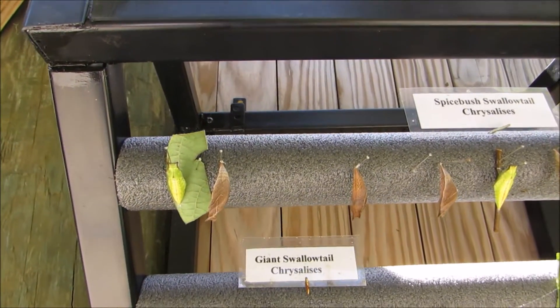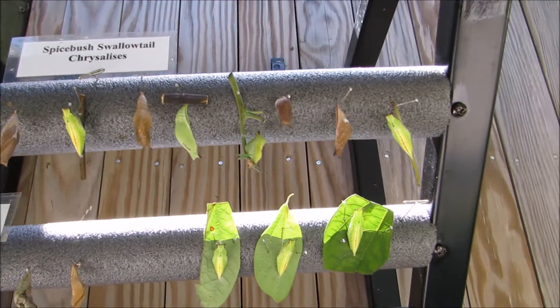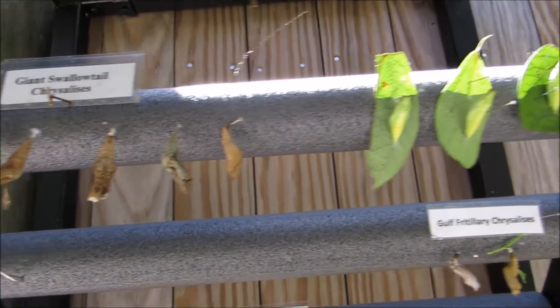Look how amazing. I've got a butterfly right near me — it's so much fun! These are in different little stages, and it's absolutely fascinating.